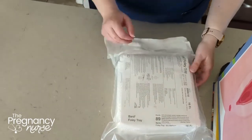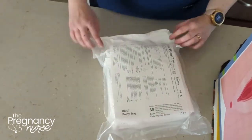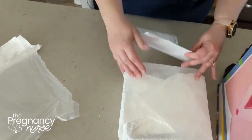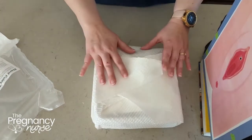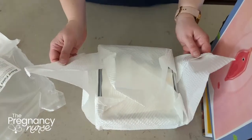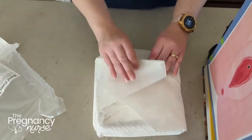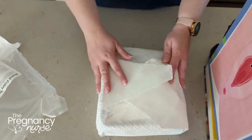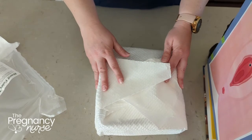So this is a catheter kit — it's actually the same one we use in the hospital. It comes sealed, and they take it out of its container like this, all bunched up and covered in paper. That is because everything inside here is considered sterile. The nurse can touch the outside of it, but they can't touch the things on the inside until she has her sterile gloves on.